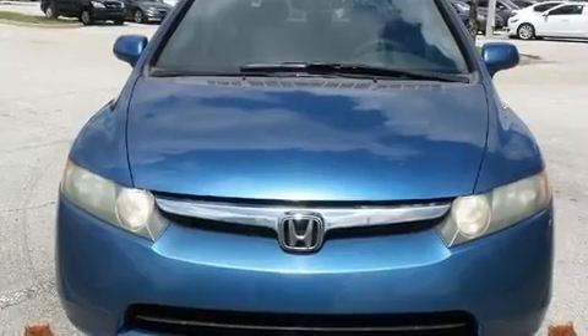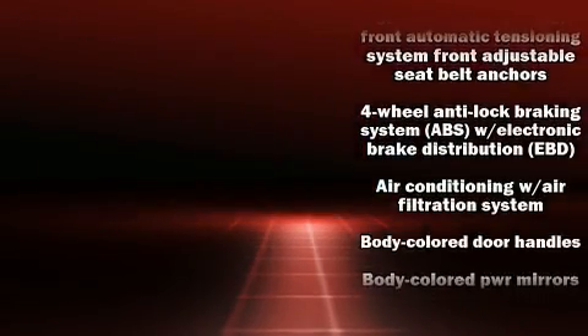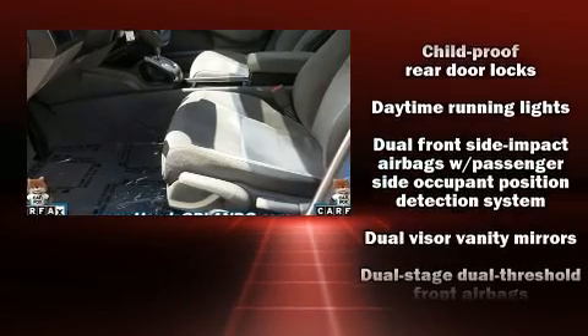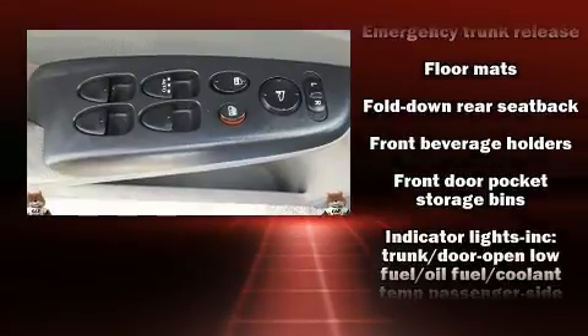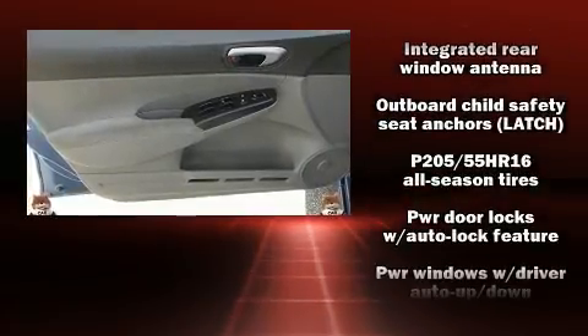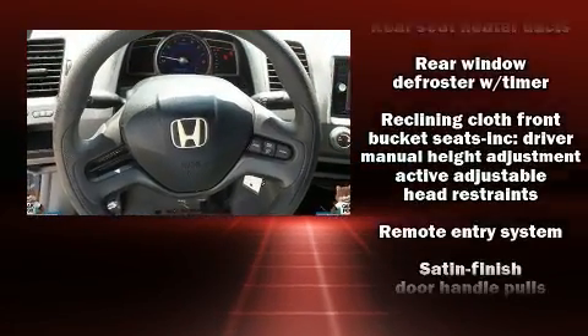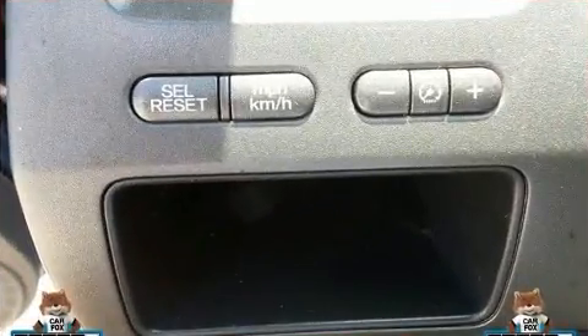Honda ensures the safety and security of its passengers with equipment such as dual front impact airbags with occupant sensing, airbag head curtain airbags, anti-whiplash front head restraints, a security system, and ABS brakes. This car was designed with safety in mind, allowing you to drive with even greater assurance.